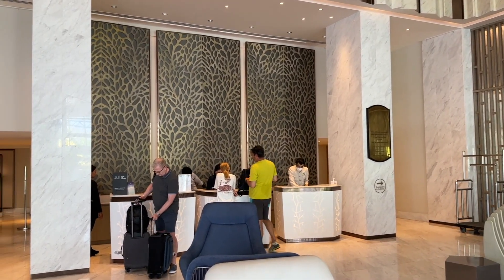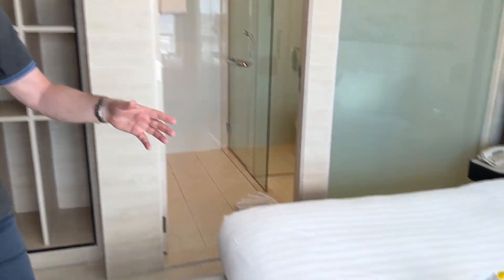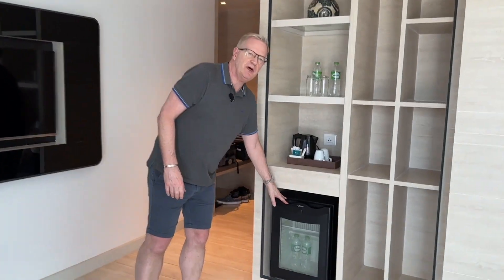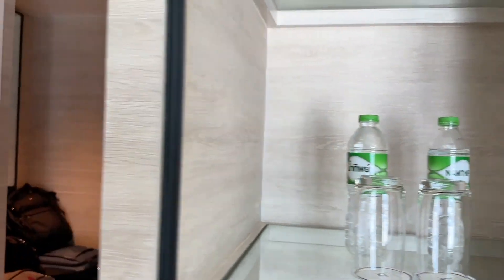The rooms are pretty good — they've obviously been renovated relatively recently because they're all looking pretty new, even though it's quite an old building. And look, someone's made this little elephant! The mini bar has nothing in it apart from water, tea, and coffee.